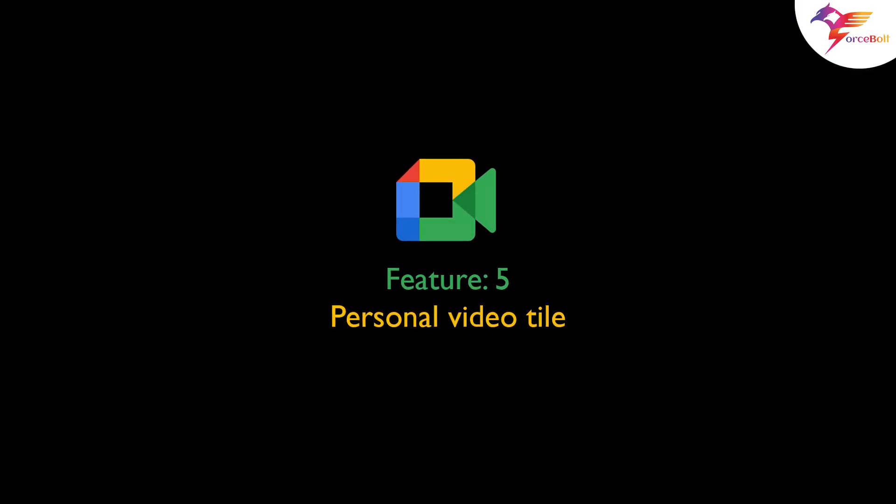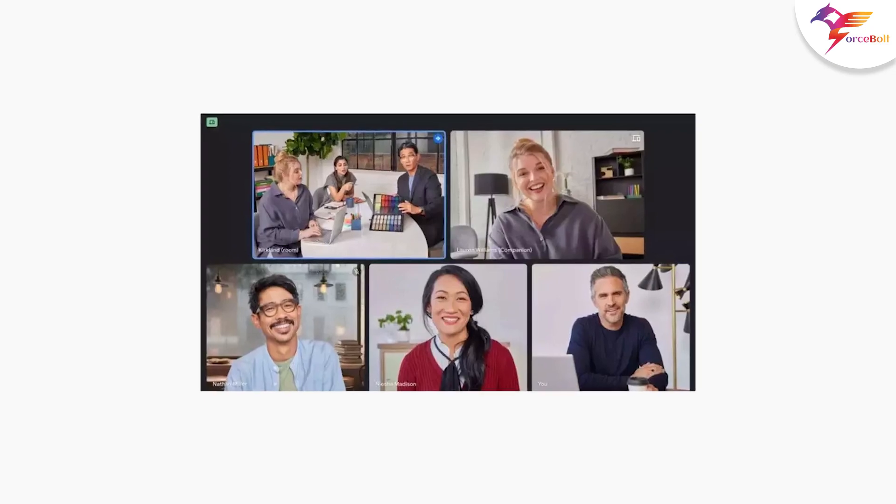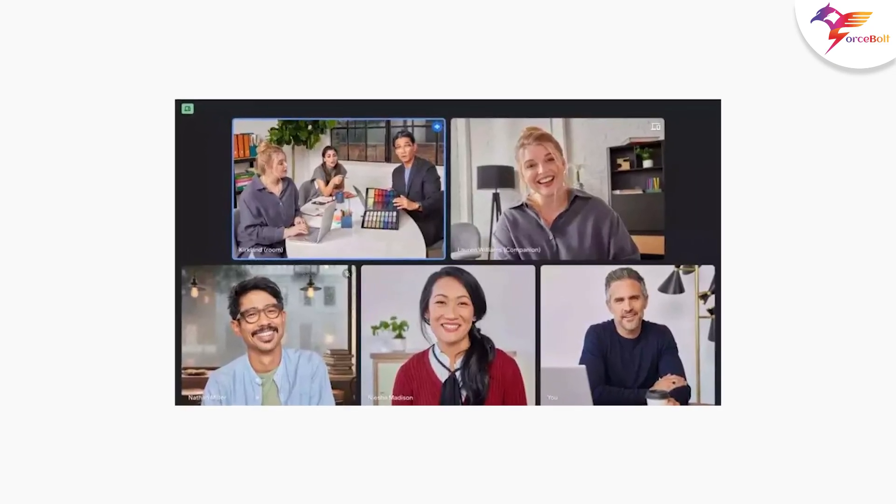Feature 5: Personal video tile in the coming months. Meet users will be able to select their personal video tile from companion mode and their webcam.